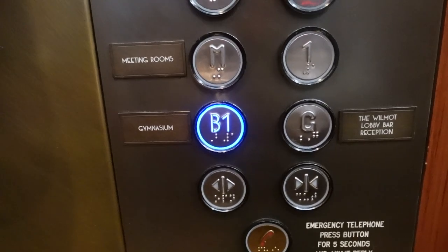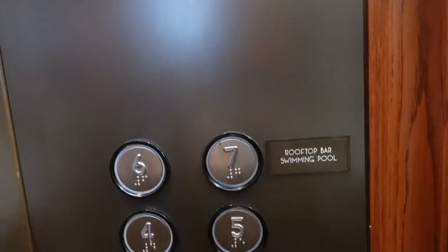The gym is on B1 and the swimming pool is on level seven.